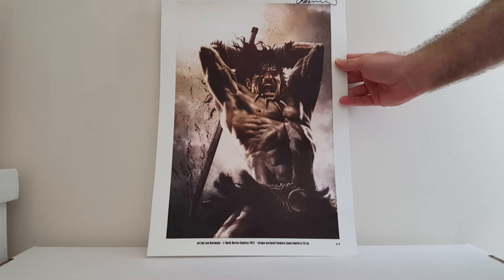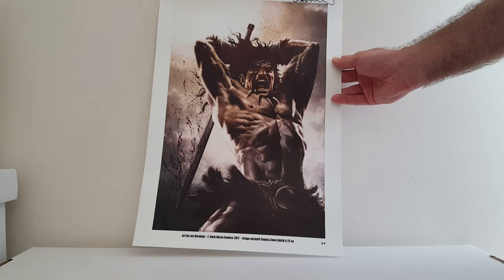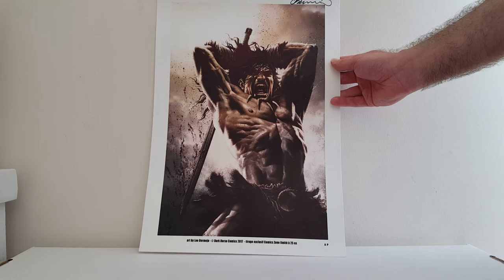Apparently he doesn't make too many U.S. appearances, but I got to meet Lee Bermejo this year. This is a really high quality print, almost on a canvas type paper. It's his variant to Conan the Slayer number 1 — beautiful painting — and Lee signed it up here for me. I tried to get a commission from him, but it was such a cluster every morning. That didn't happen unfortunately. But I'm happy with what I got this year.